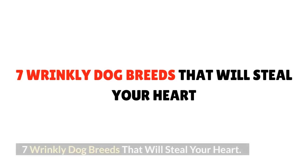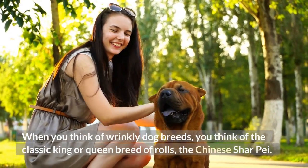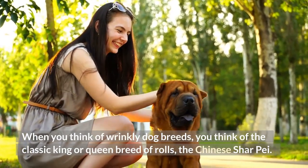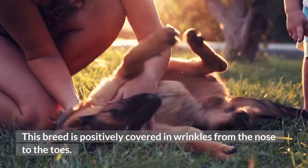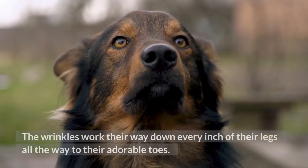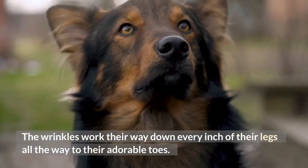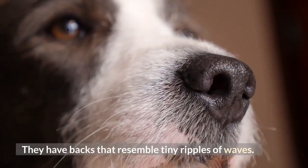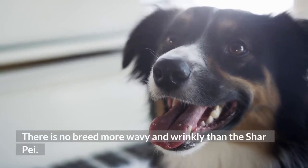7 Wrinkly Dog Breeds That Will Steal Your Heart. Number 1: Chinese Shar-Pei. When you think of wrinkly dog breeds, you think of the classic king or queen breed of rolls, the Chinese Shar-Pei. This breed is positively covered in wrinkles from the nose to the toes. The wrinkles work their way down every inch of their legs all the way to their adorable toes. Their faces are a riot of wrinkles, and they have backs that resemble tiny ripples of waves. There is no breed more wavy and wrinkly than the Shar-Pei.